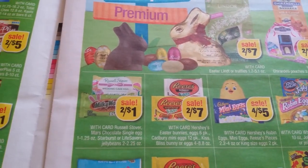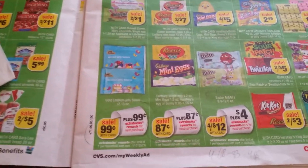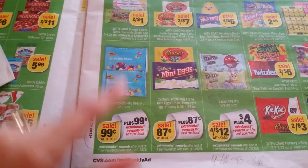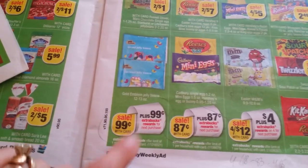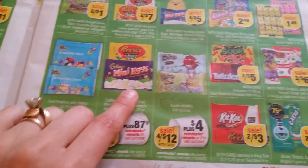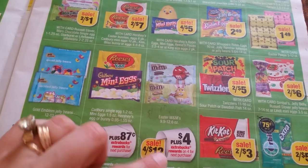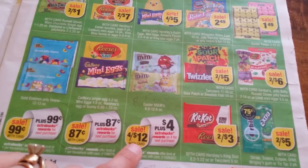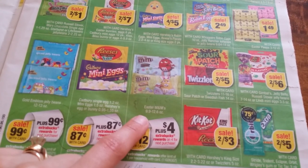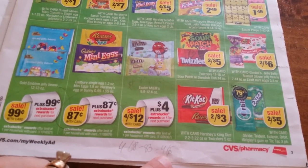There are free items — when you're buying them, you get ECBs back at the register. If you have some extra Redbox coupons for candy, use them and these will be money makers. Gold Emblem jelly beans $0.99 with 99 cents back. Cadbury Mini Eggs and Reese's 87 cents back. Four for $12 M&Ms — this is what I like — four dollars back, plus there's a dollar 50 off two coupon, making it cheap. In the end you're paying about $5 for four, so if you like them, go for it.